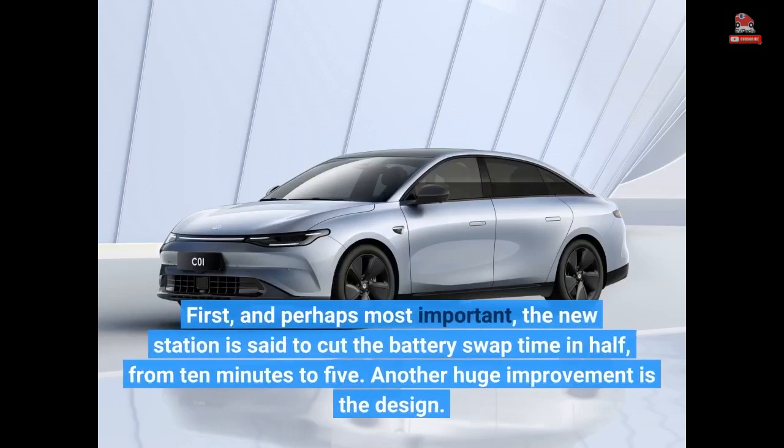First, and perhaps most importantly, the new station is said to cut the battery swap time in half — from 10 minutes to 5.